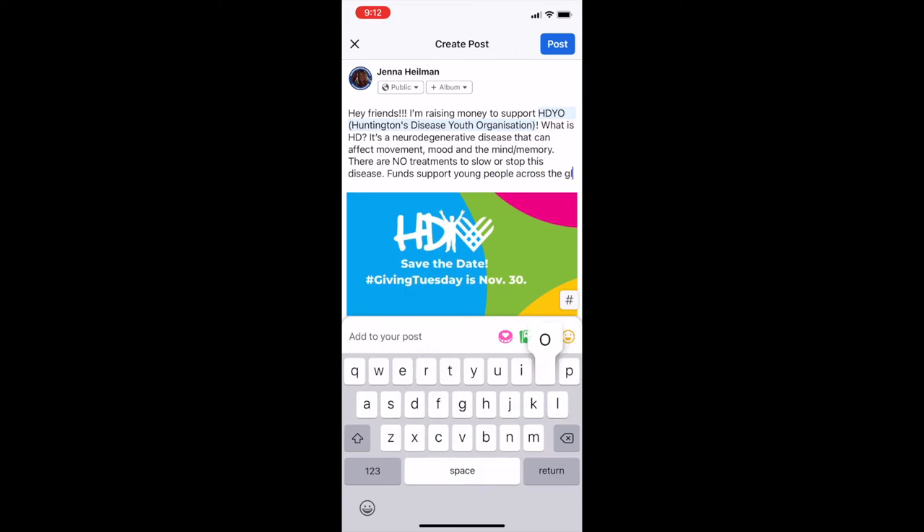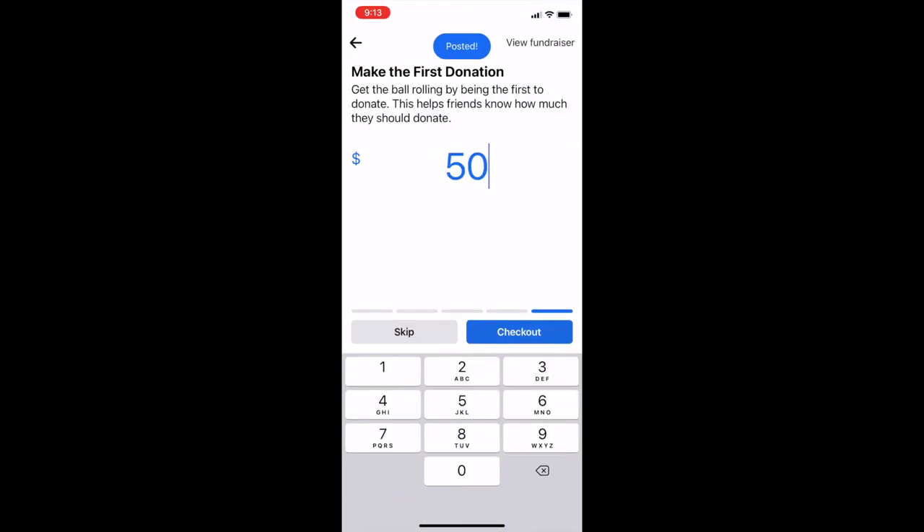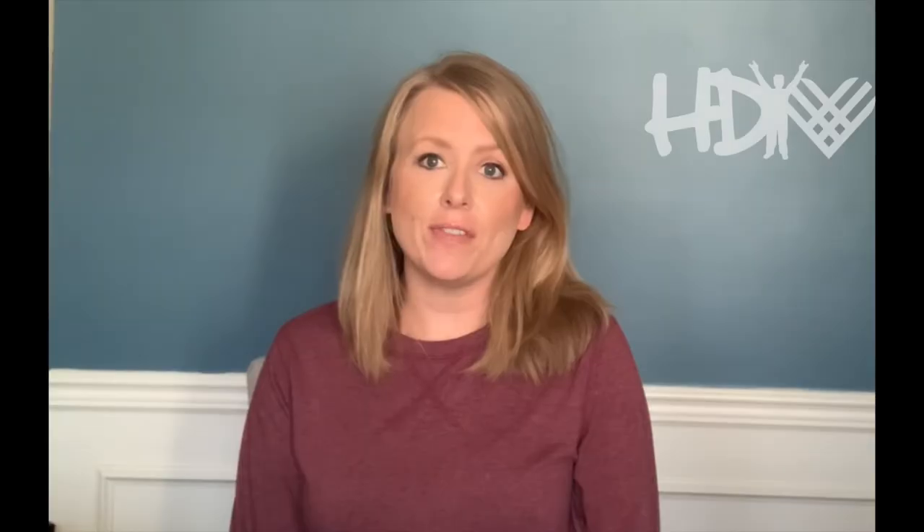So go ahead and start your Facebook fundraiser now. Don't wait till Giving Tuesday. You can start it at any time and you'll help raise those important funds to reach our goal of $5,000 to continue to support the fantastic programs, education, and support that we all do at HDO in order to empower young people in the community around Huntington's disease.